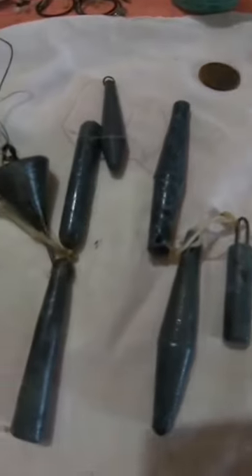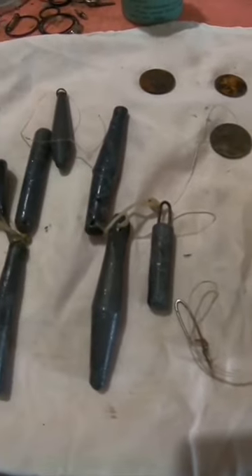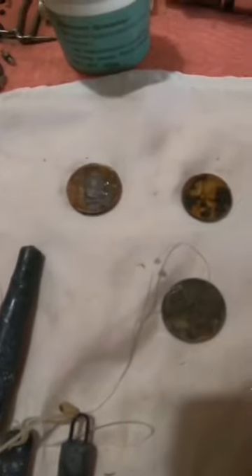Also, during the dive, I tested an inexpensive metal detector and realized that even with such a toy, you can find interesting fishing gear, touch history, and collect some money for coffee.